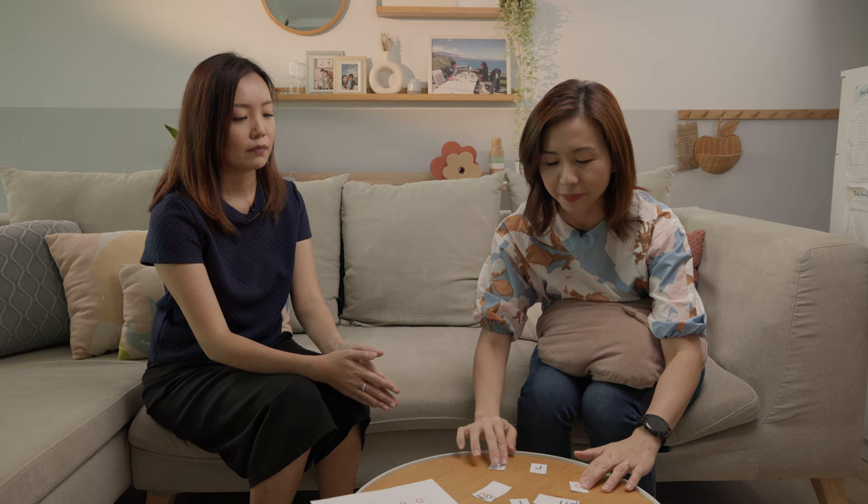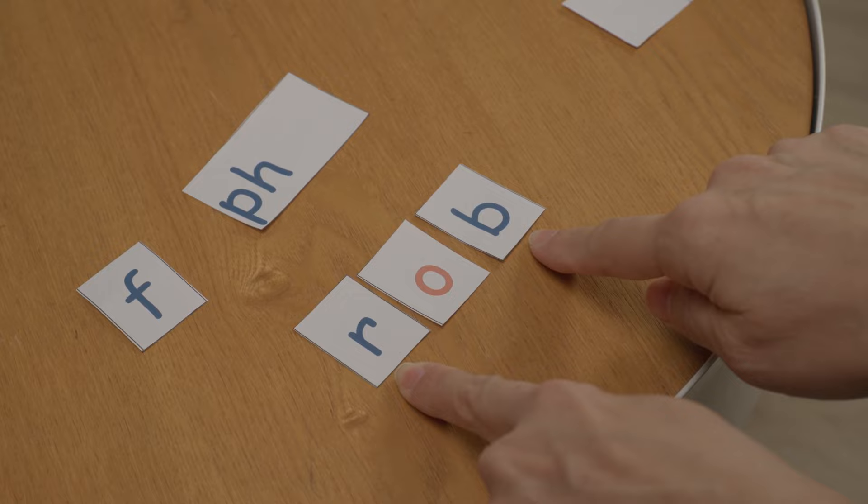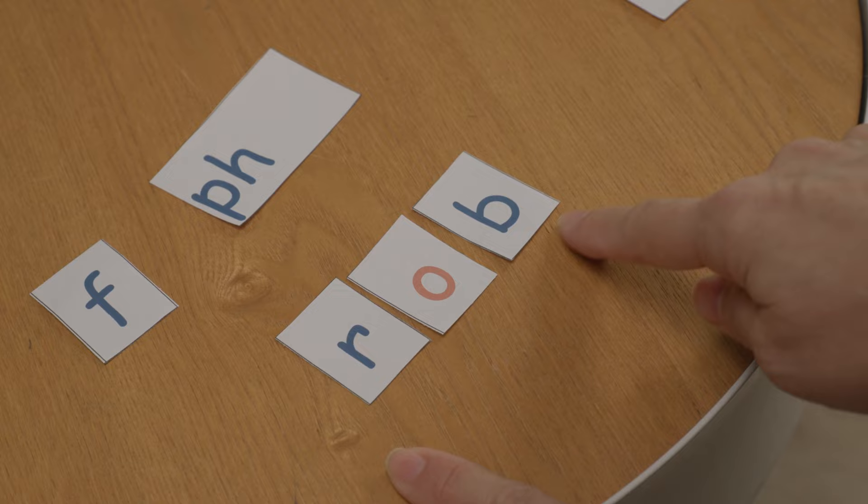Evelyn, can you show us how to do it — pretend that I'm your son — and how are you going to use these tiles to teach him? Usually we start off with learning to read by using CVC words. After teaching letter sounds, we put three letters together comprising a consonant, a vowel, and a consonant. The consonants are printed in blue — for example R and B — and the letter O in the middle, so like C-A-T where A is your vowel; in this case it is R-O-B. The child will individually sound out the letters R-O-B.